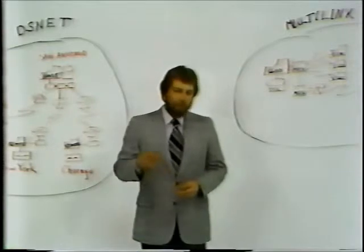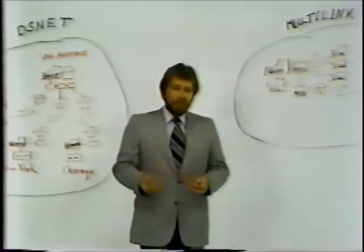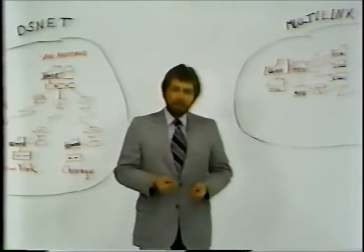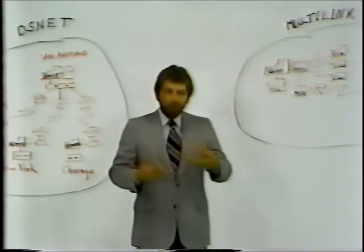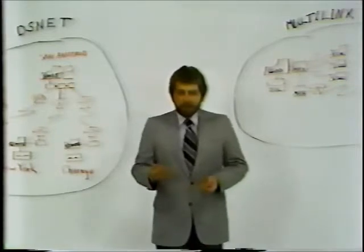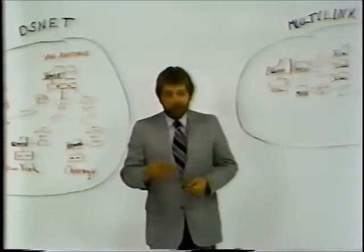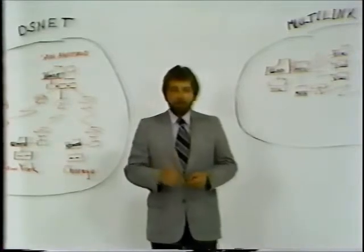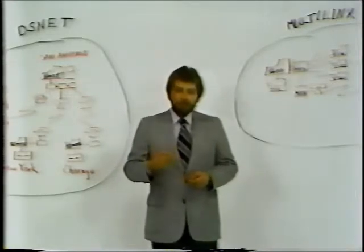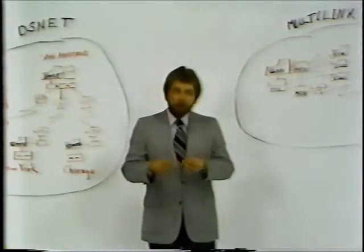Our users still were not satisfied with the capabilities provided and continued to ask for more. Some of the ideas were in the area of more terminal capabilities, but also additional ways to manage those remote systems, deal with networks, and make better use of resources they already had. So in the latter part of 1975 we introduced Data Share 4, the next step. This next step provided two very powerful capabilities to the user.